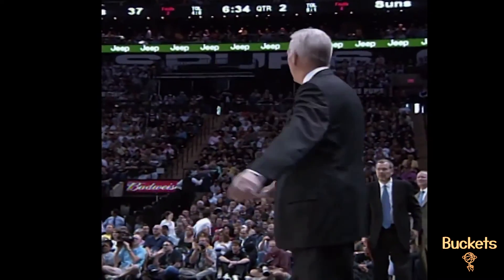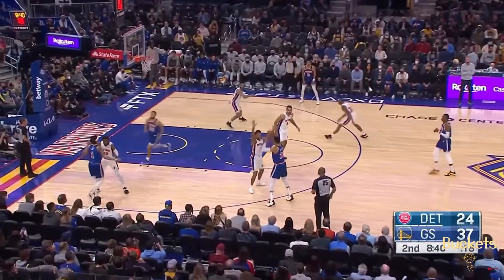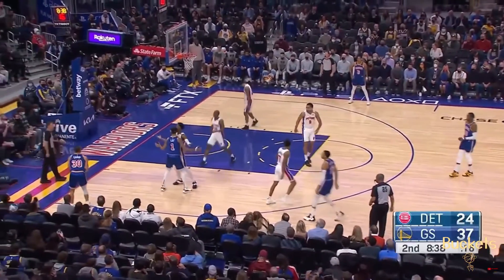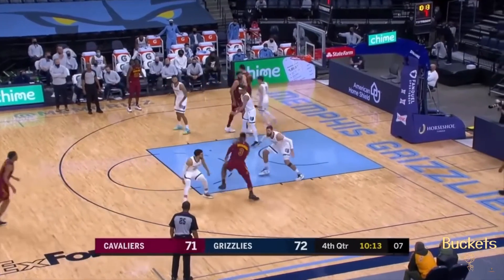Your coach will get mad at you for taking poor shots, and if you do, you might find yourself on the bench — like our buddy Andrew Bynum. In basketball, there are good shots, and then there are bad shots like this one.